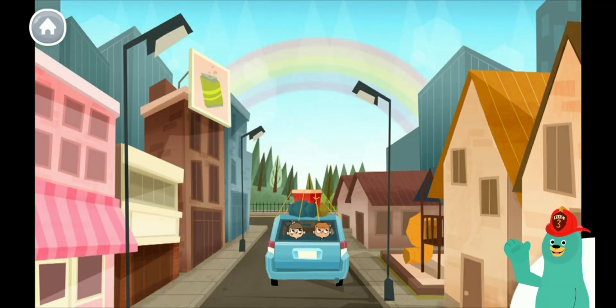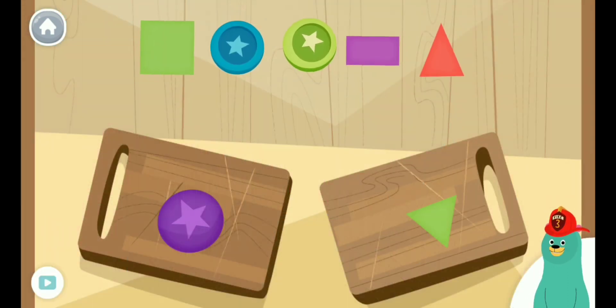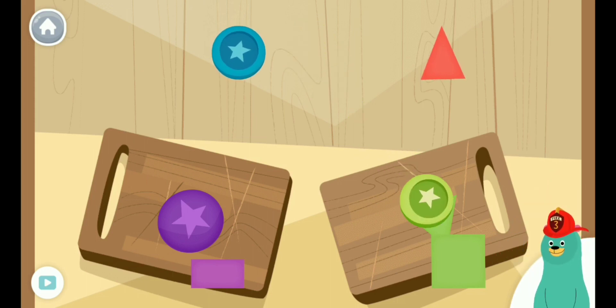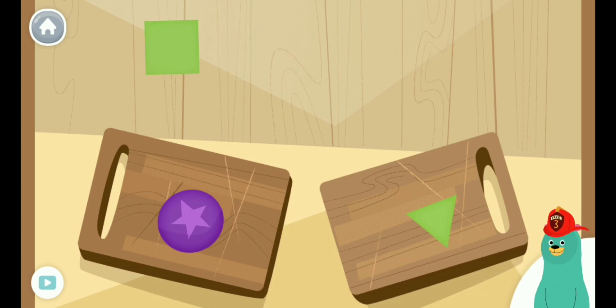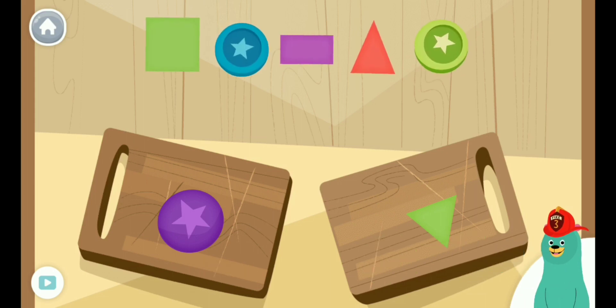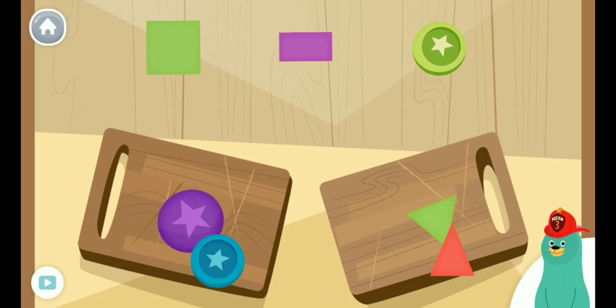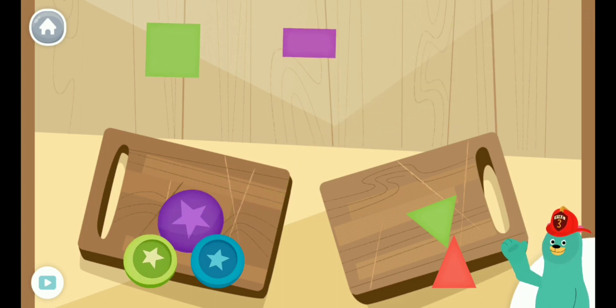There are so many colors in the world. Let's play some more. Drag the shapes onto the cutting boards with the same color. You did it! Now listen carefully to the next instruction. Drag the shapes onto the cutting boards with the same shape. You sorted the shapes. Shapes and colors are so fun. You're doing great. Let's keep learning.